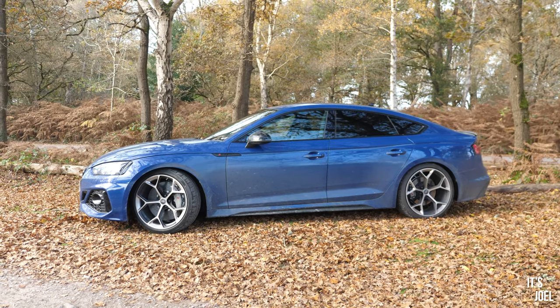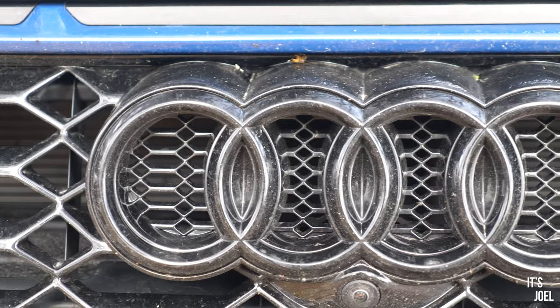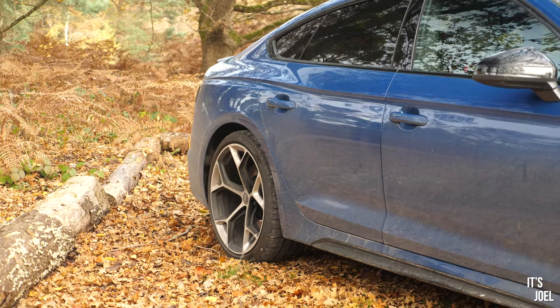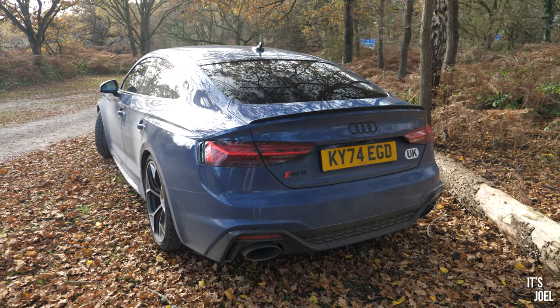Because this is the Performance Edition, we do have a few extra little bits over a standard RS5 on the exterior, such as gloss black mirrors, gloss black Audi rings, some side pieces, and the window trims in black too. But most of the trickery and extras that come with the Performance Edition over the standard RS5 are to do with what's underneath the car.